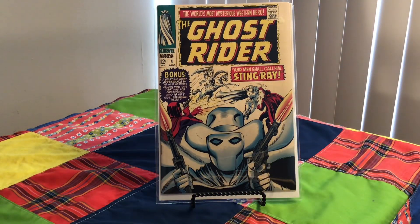Ghost Rider — wait, what? The Ghost Rider. Number 4, 1967. Cover artist Dick Ayers. This, of course, is Ghost Rider before the Ghost Rider that we all know. Great cover, though.